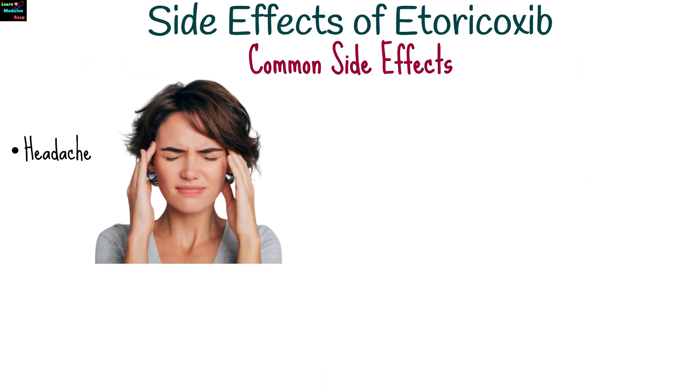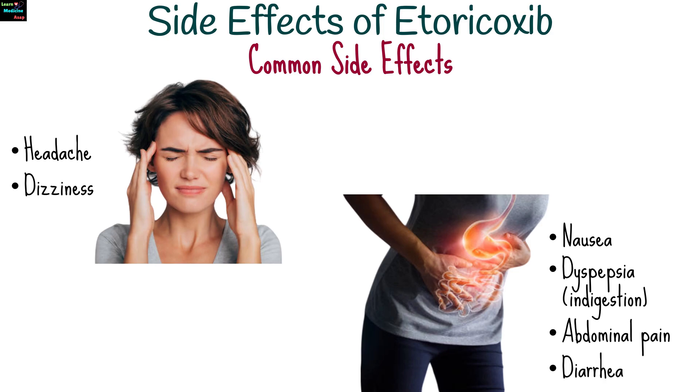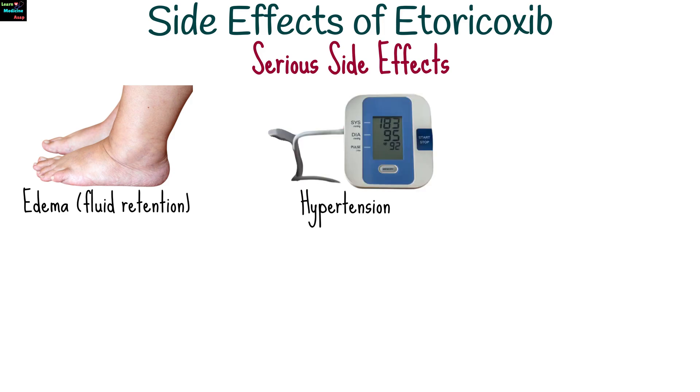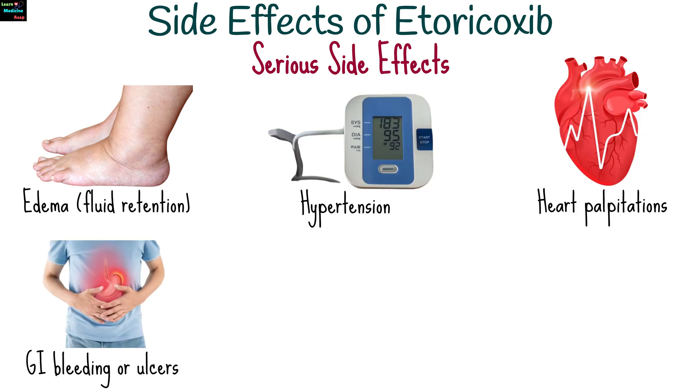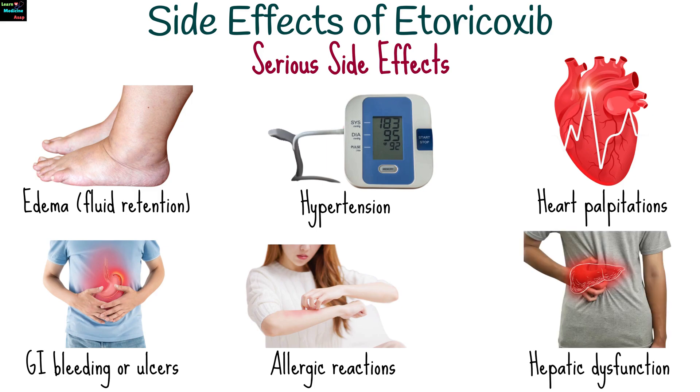Common side effects of etoricoxib include headache, dizziness, nausea, dyspepsia or indigestion, abdominal pain, and diarrhea. Less common but serious side effects include edema or fluid retention, hypertension, heart palpitations, gastrointestinal bleeding or ulcers, allergic reactions such as rash, itching, and angioedema, and hepatic dysfunction.